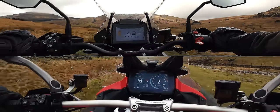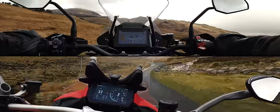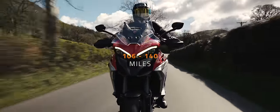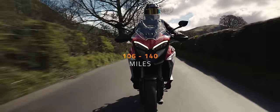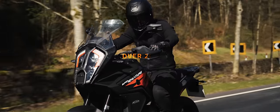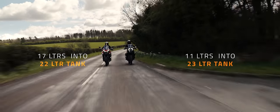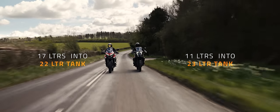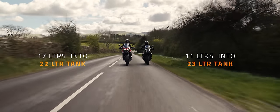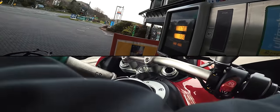Perhaps the only way we can separate the power plants is fuel range, which is an area that the Ducati struggles in. Our worst tank on the Multi yielded 106 miles and our best was 140 miles. Comparatively, the Super Adventure comfortably manages over 200 miles. If we were putting 17 litres in the Ducati's 22 litre tank, we'd be consistently topping up the KTM's 23 litre tank with just 11 litres. The Multistrada consistently uses 50% more fuel than the KTM.